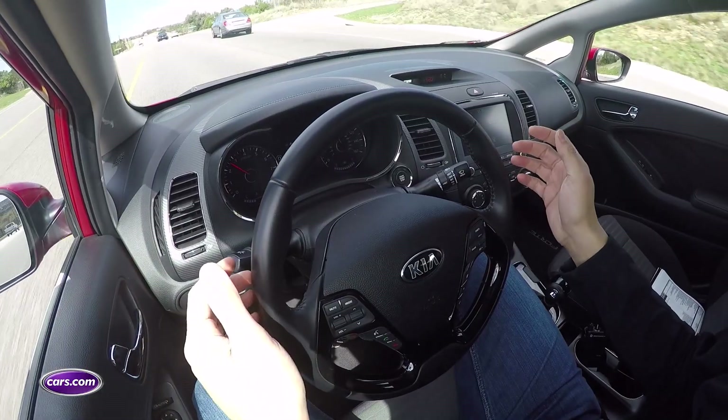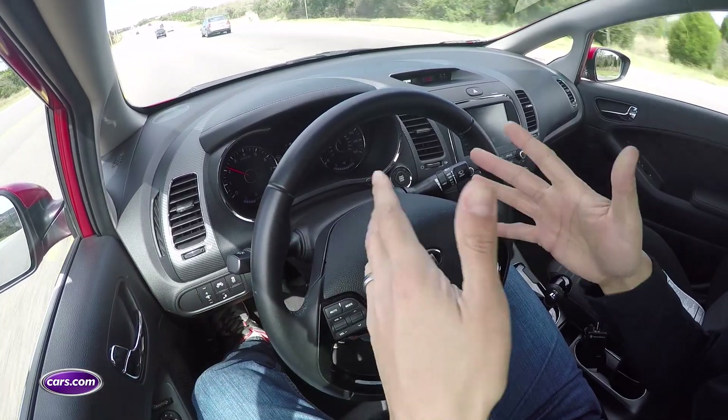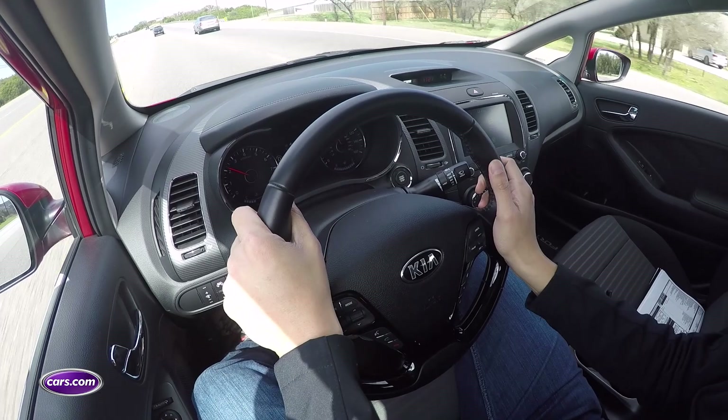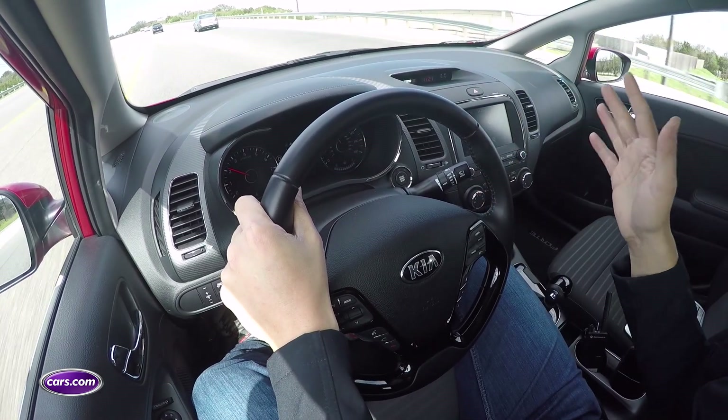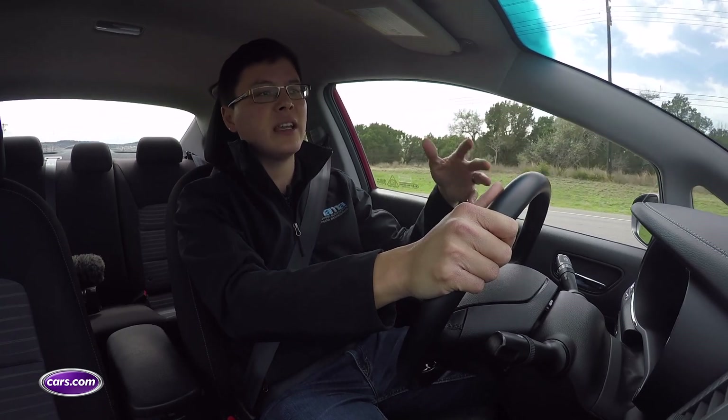Next up is self-driving technology. The Forte offers a lane keep assist system that can actually center you in your own lane using cameras and lane markings it recognizes out ahead, once you set it to its most aggressive settings.